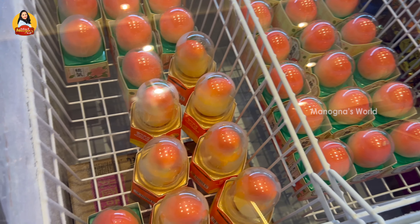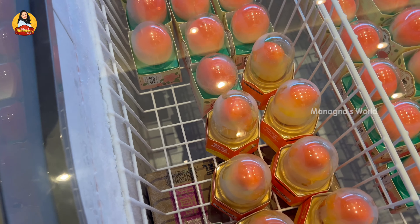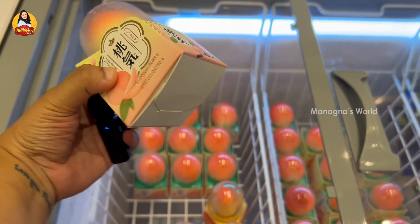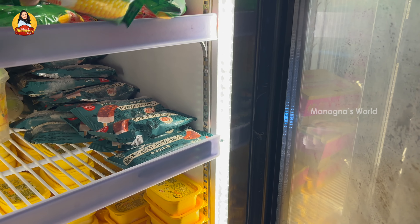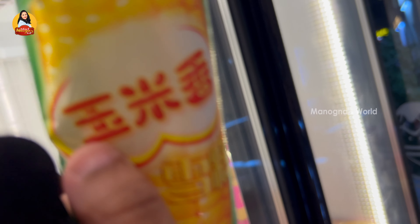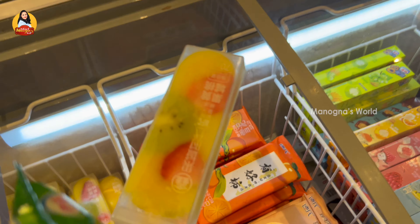What are these unique desserts? This is the most trending peach and mango ice cream. This is the trending ice cream. Which ice cream? Ice cream — fresh fruit ice cream. I'm going to try the cherry green tea.